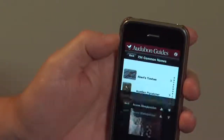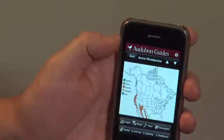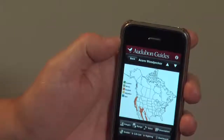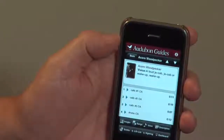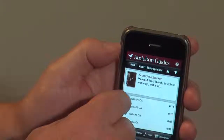Let's go to the Acorn Woodpecker and I'll show you some of the functionality. We're looking at an image here. Let's go to the range map — this is the desert southwest and the coast of California. Let's go to this other great function: voice. There are 2,300 calls on this particular application.